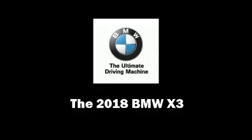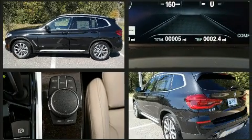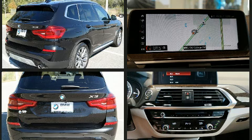Outstanding design defines the 2018 BMW X3. It features all-wheel drive versatility, an automatic transmission, and a 2.0-liter 4-cylinder engine. The engine breathes better thanks to a turbocharger, improving both performance and economy.